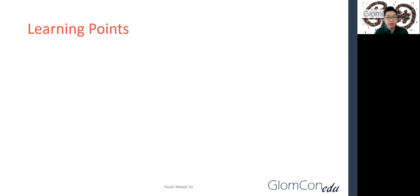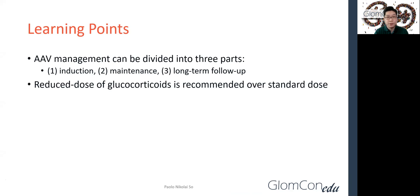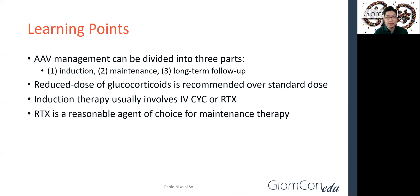So at the end of the session, we learned that AAV management can be divided into three parts: induction, maintenance, and long-term follow-up. Reduced dose of glucocorticoids is recommended over standard dose. Induction therapy usually involves intravenous cyclophosphamide or rituximab. And lastly, rituximab is a reasonable agent of choice for maintenance therapy. Thank you for listening.